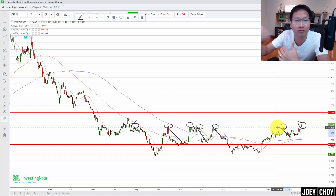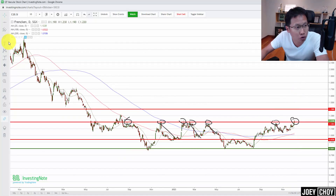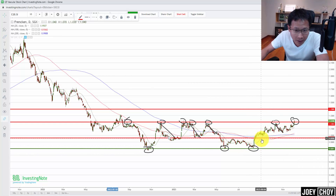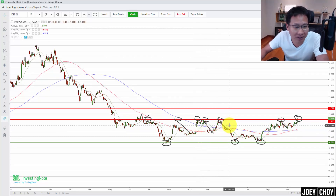If we break above $1.20 firmly, the uptrend toward the upside can really start to happen more aggressively. It seems like we have already found a bottom — since around October last year, we found a bottom around 80 cents. This is what we call a triple bottom: one time, two times, three times we hit this level. So the range has been 80 cents to $1.20, and that triple bottom pattern shows the stock has stabilized.